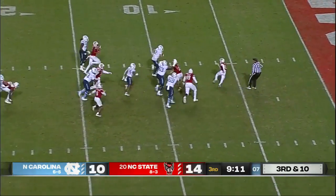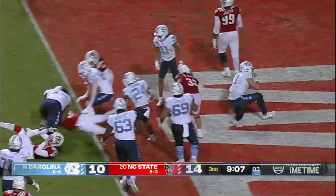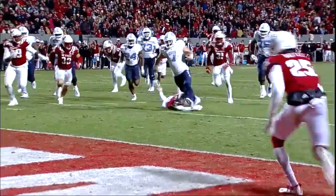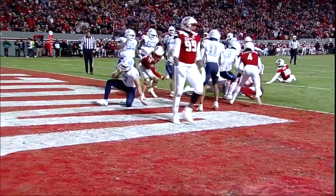Howell pressured, keeps it himself, keeps his feet. There goes Sam Howell. North Carolina takes the lead. You turn defense into offense — the all-star quarterback laying it all out there.